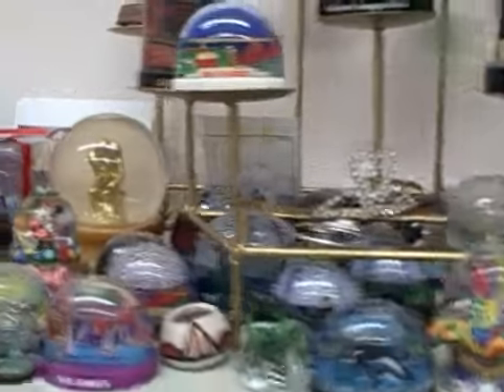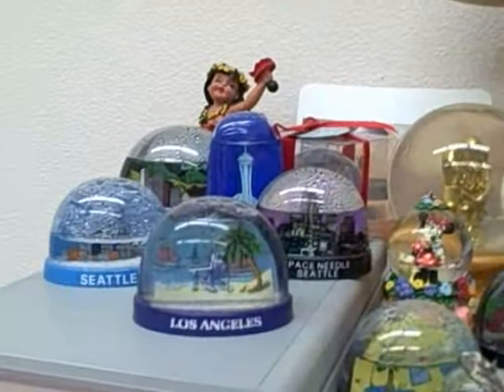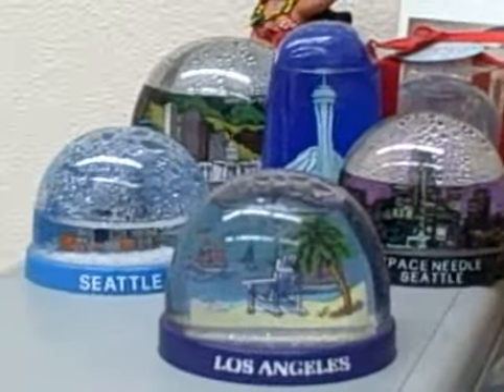This is not too inspiring for a first video, but because I'm in my office, I'm going to have a tour of my snow globe collection that is on my desk.